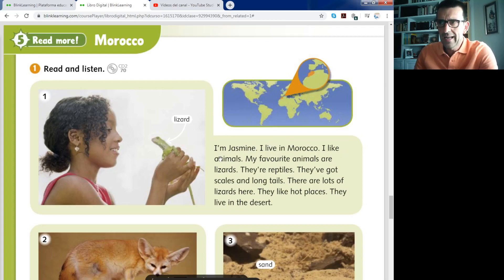And if in Morocco, I like animals. My favorite animals are lizards, and they are reptiles. The groups of vertebrates — one of the groups of vertebrates are the reptiles.